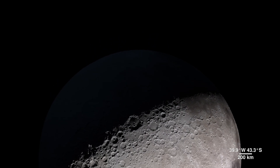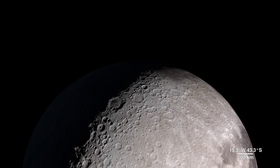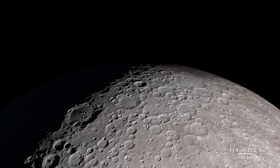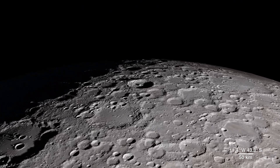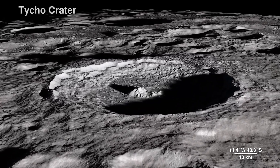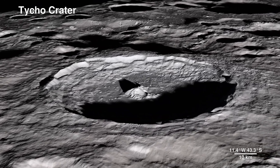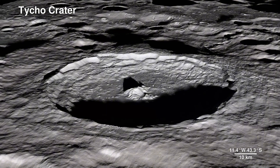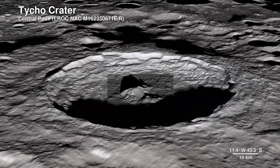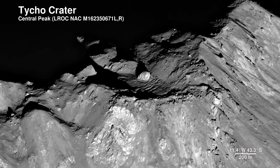As much as we use LRO's data to investigate areas we can't see from Earth, we also probe familiar terrain on the lunar near side to bring back images with an all-new level of detail. This is Tycho crater, around 100 million years old. Here the Lunar Reconnaissance Orbiter Camera captures the central peak, with a hundred-meter-wide boulder at the summit, the origins of which are still a mystery.